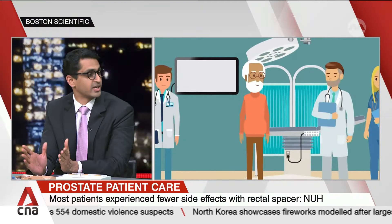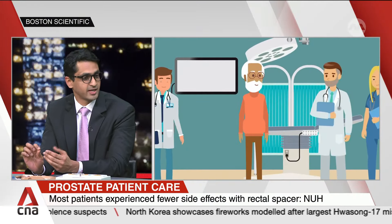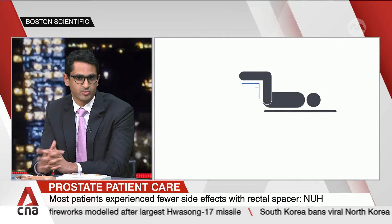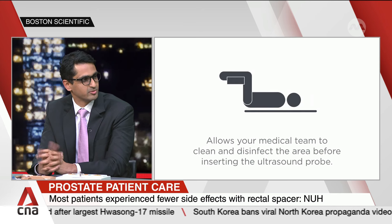Radiation has been an established treatment for prostate cancer for decades, but these gels have started coming into the market only quite recently — Singapore has been doing it since about 2022, and it has changed the way patients are now looking at radiation. Before this, patients would be very concerned about rectal side effects, which are one of the most common ones. But now that they know we have this protection, radiation is becoming a lot more accessible and acceptable to people.